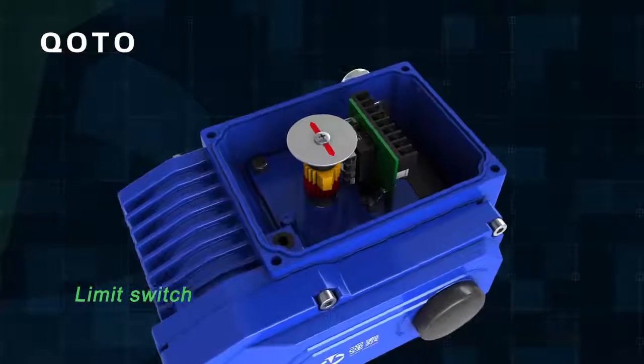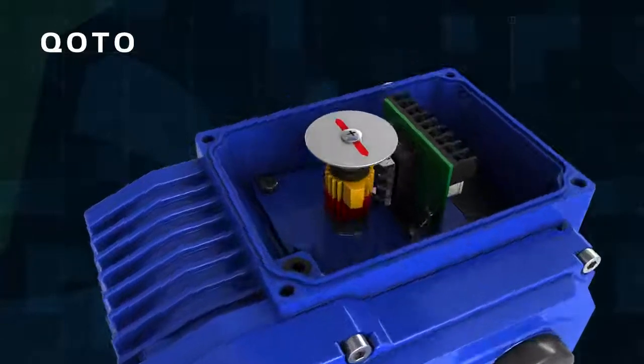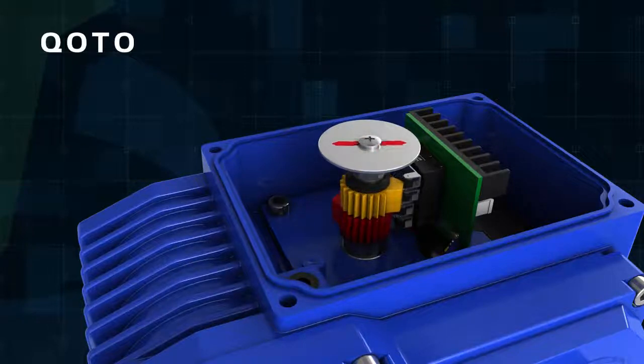Limit Switch: Mechanical and electronic double limit. Mechanical limit stoppers are adjustable, safe, and reliable. The electronic limit switch is controlled by cam. Set position accurately and conveniently, and not affected by excessive handle operation.